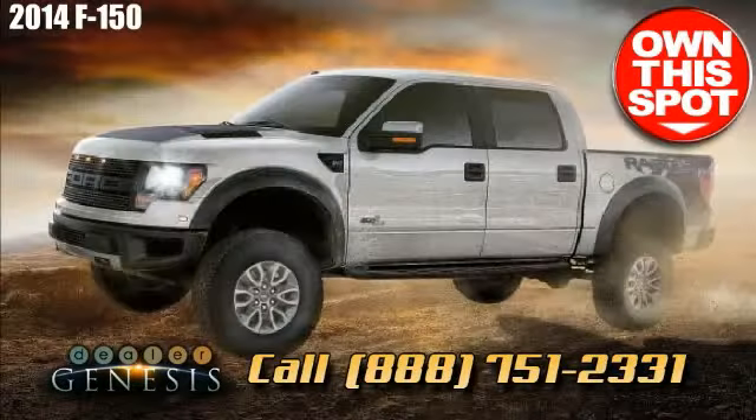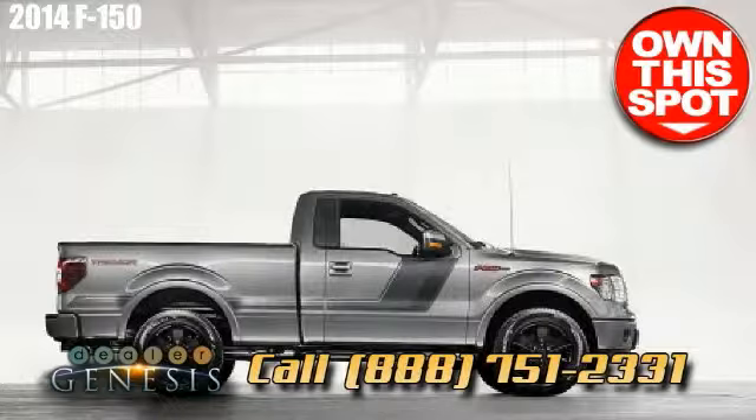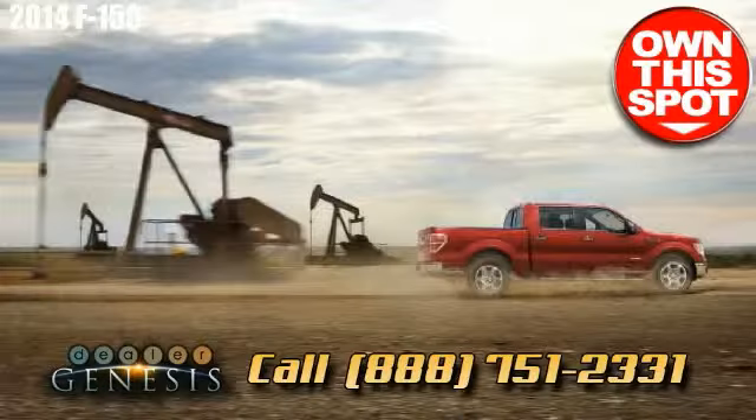Grab a spin in a brand new Ford F-150 immediately. As the Laredo, Texas dealership, specializing in new and pre-owned Ford cars, trucks and SUVs in the Laredo area.